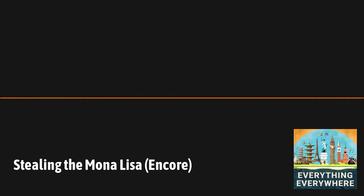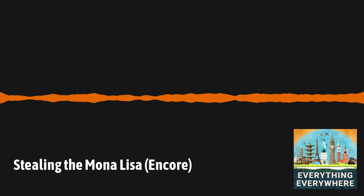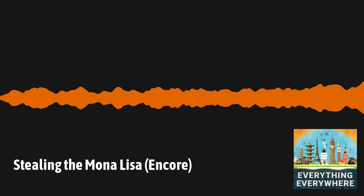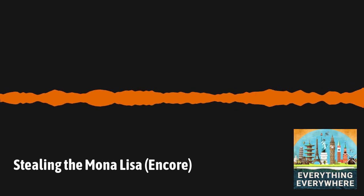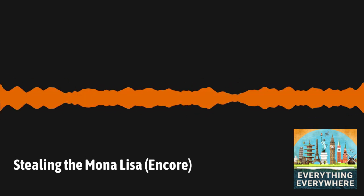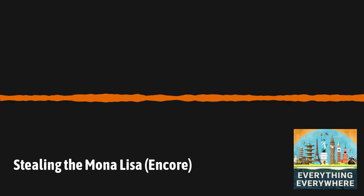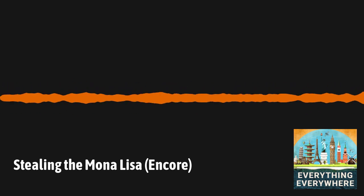This episode is sponsored by InsideTracker. Everybody's body is different. There is no one-size-fits-all plan for everyone because everyone's needs are unique. InsideTracker provides a comprehensive testing of your body's chemistry that goes far beyond what's provided in normal clinical blood work. Once they have the data, you'll receive specific nutrition, exercise, supplement, and lifestyle recommendations, which you can then share with your doctor. Since May is Women's Health Month, InsideTracker is unveiling an upgraded ultimate plan that includes three new hormone markers critical to measure during a woman's reproductive and menopausal years, and they're not charging for these three hormone markers in May. For a limited time, Everything Everywhere Daily listeners can get 20% off InsideTracker's new ultimate plan, complete with estradiol, progesterone, and TSH. Visit InsideTracker.com/EED to sign up.